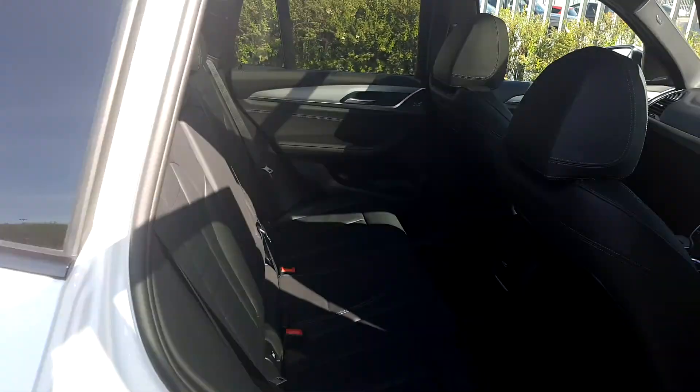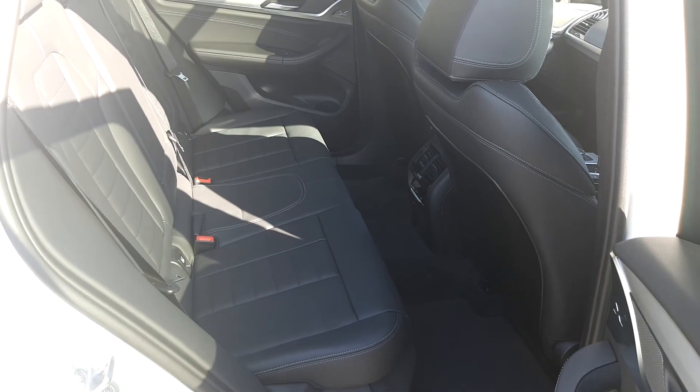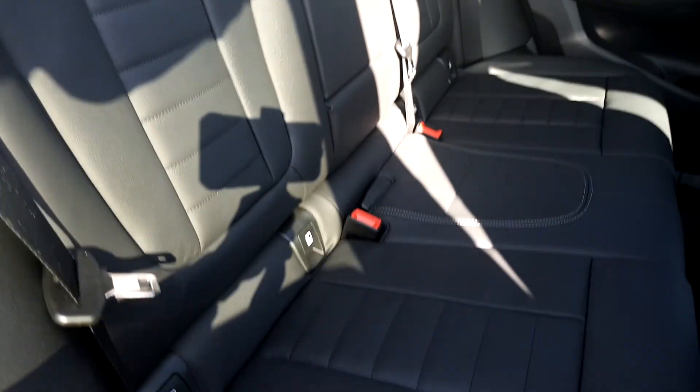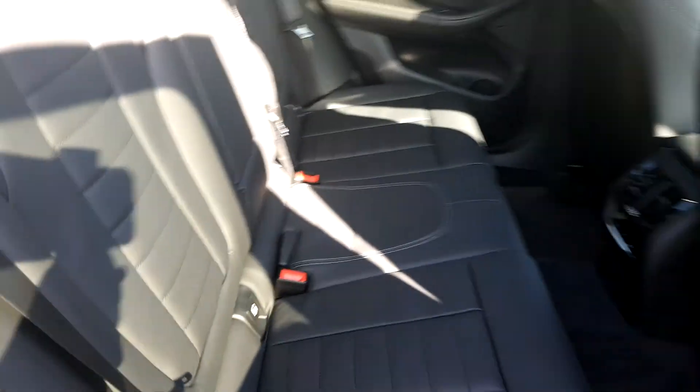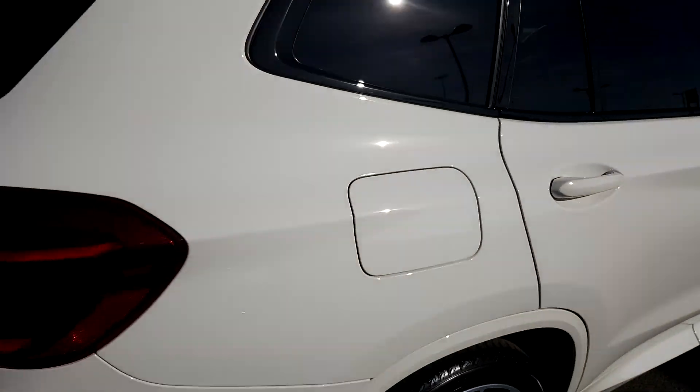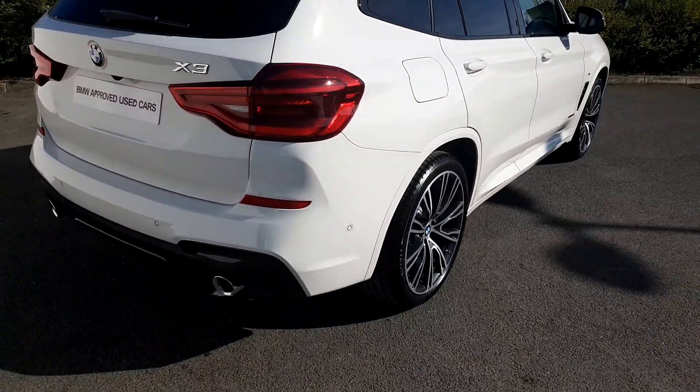Take a look at the back now. As you can see, same material on the seats. Very spacious. It also comes with Isofix for baby car seats if needed. There's also rear parking sensors.